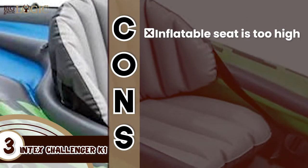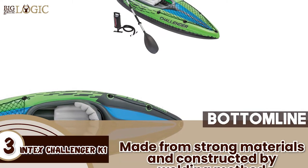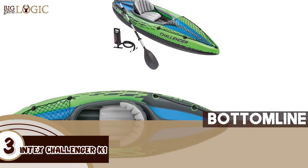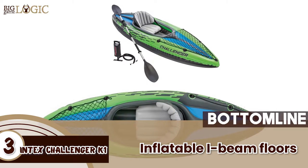However, some buyers found that the inflatable seat is too high. The bottom line is, it's the best for the money. It's made from strong materials and constructed by welding method to provide durability, and the inflatable I-beam floors are designed to add stability in swift and slow waters.